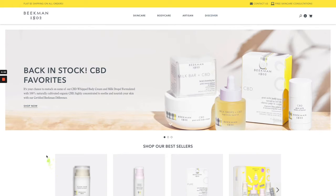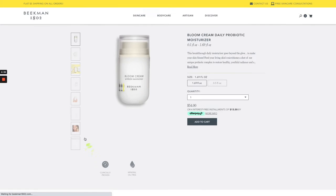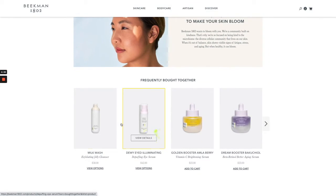Beekman uses LimeSpot recommendations all over their site, such as here on the homepage where you can see some of their featured best-selling products. And if I click on a product page like so, you'll see even more LimeSpot recommendations further down the page that highlight products that are frequently bought together with this one.